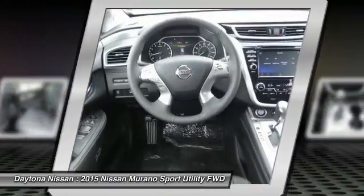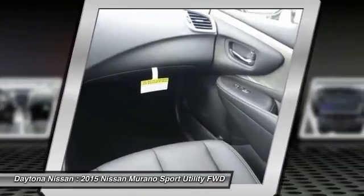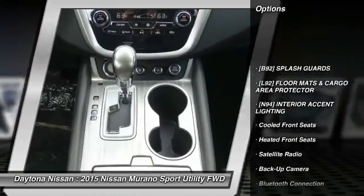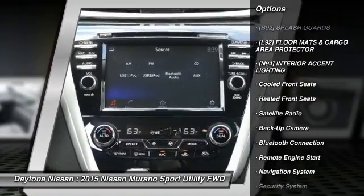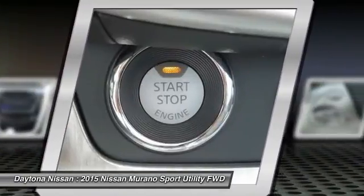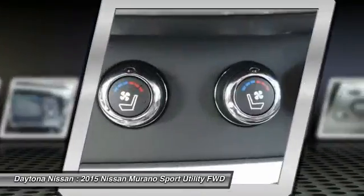Bluetooth, leather, sunroof, power seats, Bose audio, four-wheel drive and many more options to choose from. Please contact our friendly internet staff for more information. Thank you.